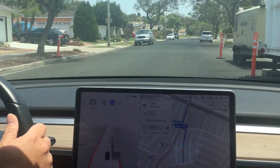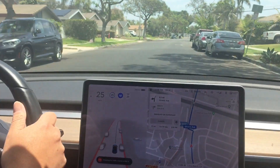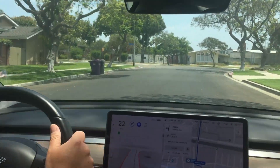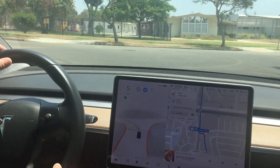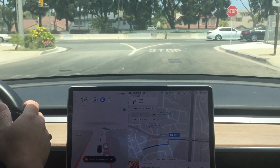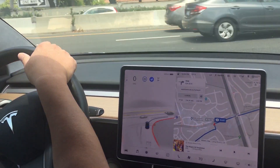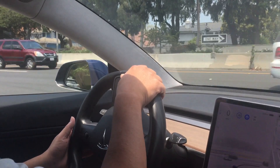First test using FSD Beta 9 on the city streets to highway transition that we've tried numerous times in the past. Oh, they just got a Model 3 — there are a lot more neighbors with Model 3s now. There are a lot of cars, so I'm going to put my foot right on the brake just in case.